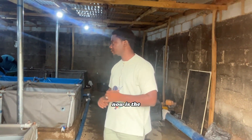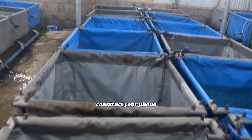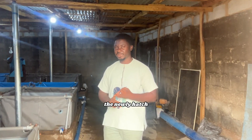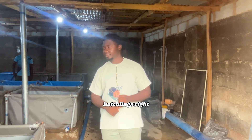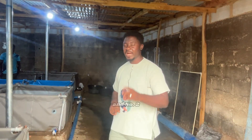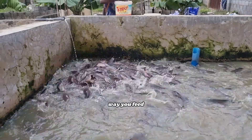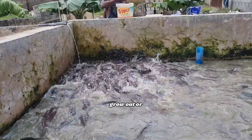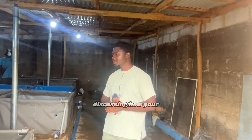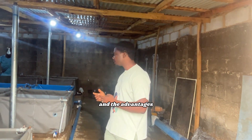Number one point we'll be talking about is pond construction — how you are supposed to construct your pond for the hatchery. Those are the newly hatched, called hatchlings. Number two is how to feed them. You don't feed them the same way you feed the ones outside in the grow-out or nursery section — there are specific patterns to their feeding.